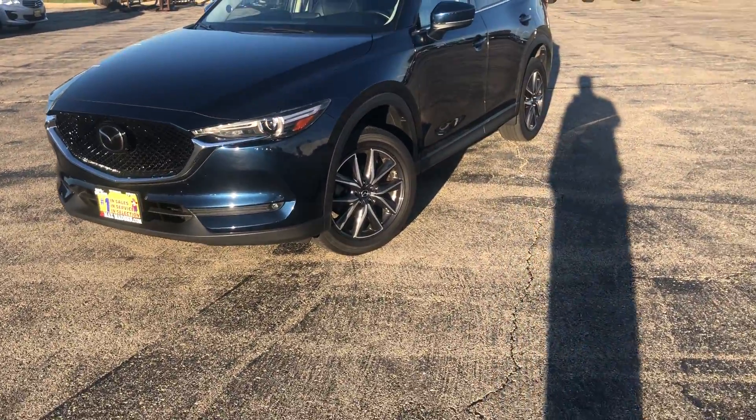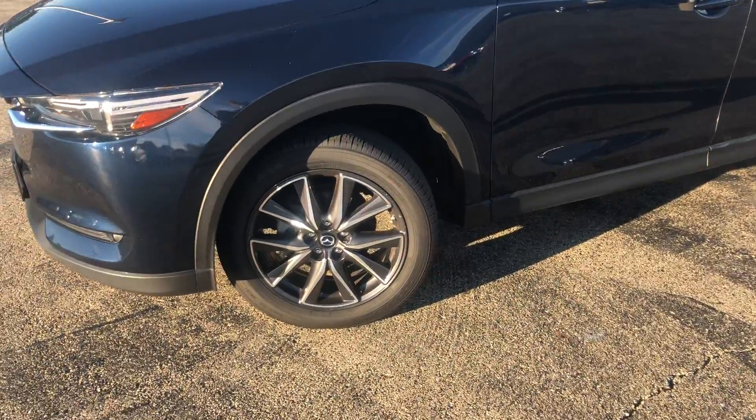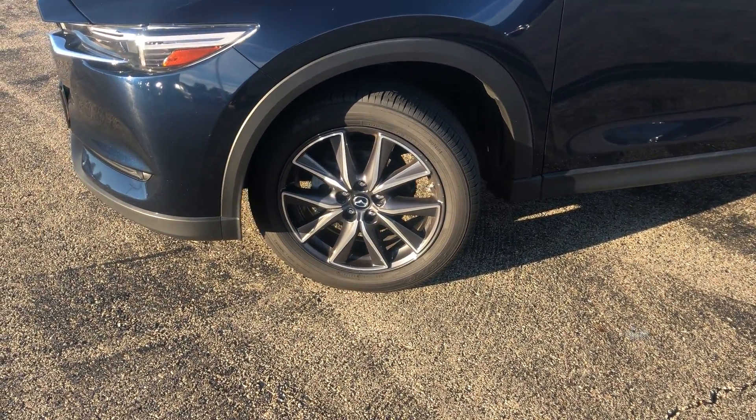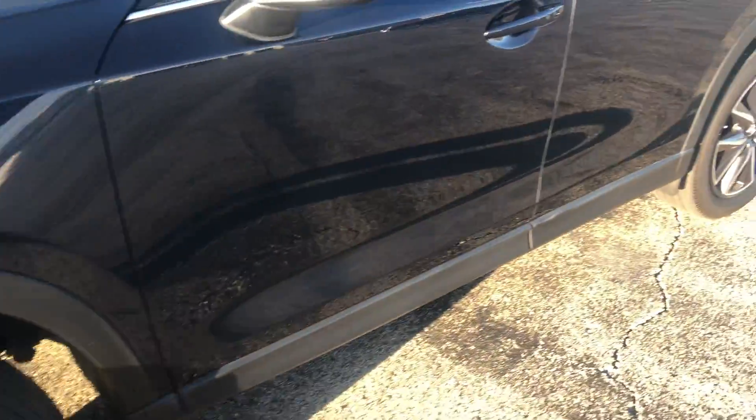Hi there, this is Wes from Max Madsen Mitsubishi and Aurora. Today we're gonna be looking at our 2017 MX-5 Grand Touring. Starting here, you have the premium wheels, two-tone with fresh tires on them, and a beautiful blue paint job.